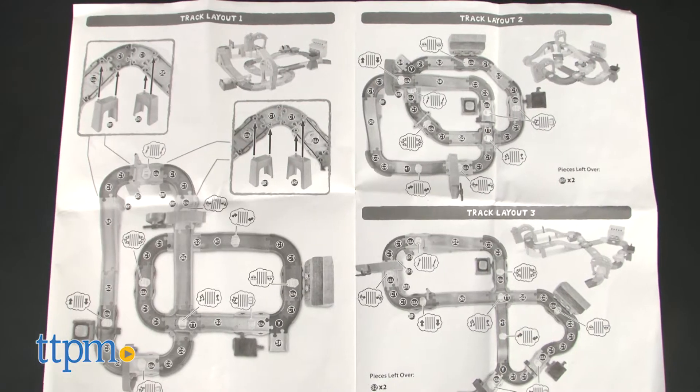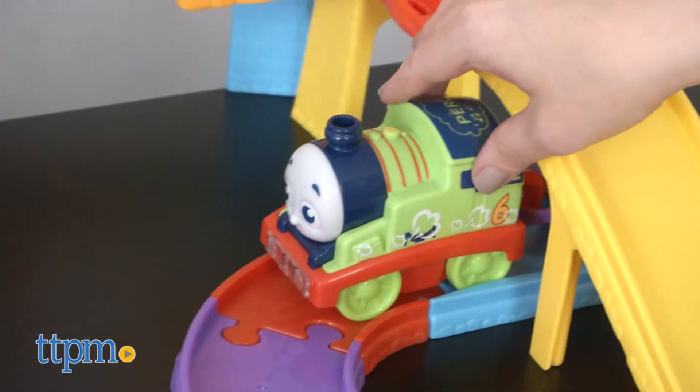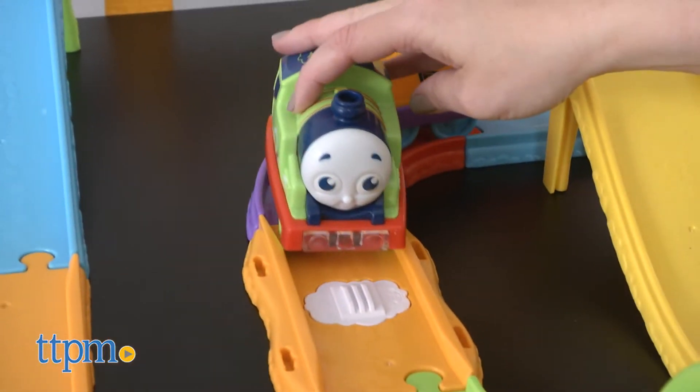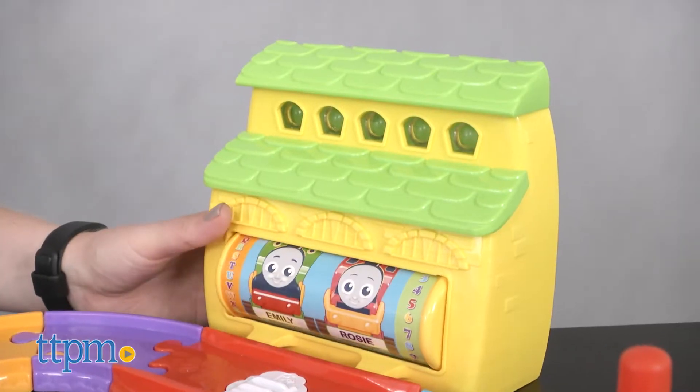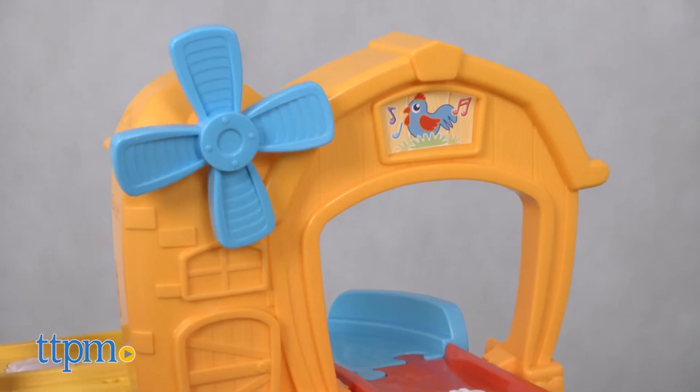There are three different track configurations, so once you have the track set up how you want it, roll the Percy train engine and cargo car around the track. You'll see popular Island of Sodor sites such as Tidmouth Sheds, Knapford Station, and McColl's Farm.